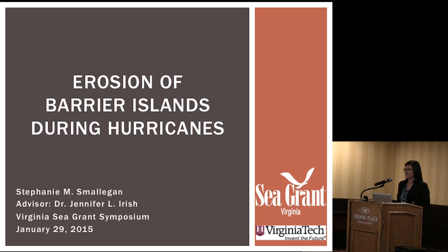We know that hurricanes are destructive, but we don't really know where the sand is coming from or where it's moving to on these barrier islands. Understanding this process can increase our understanding and our predictions of how a barrier island is going to behave or how it's going to erode, so that we can protect coastal homes, including those on Virginia's eastern shore.